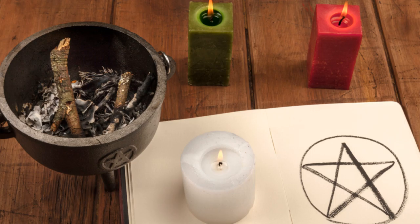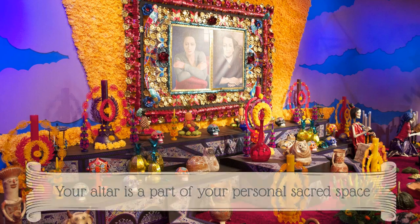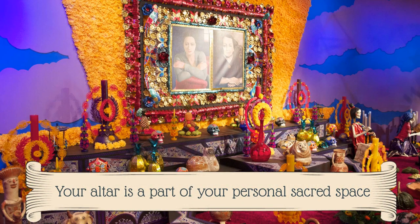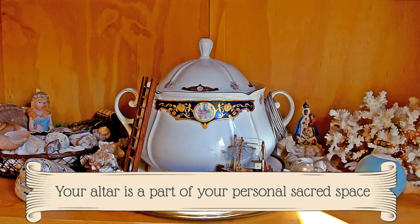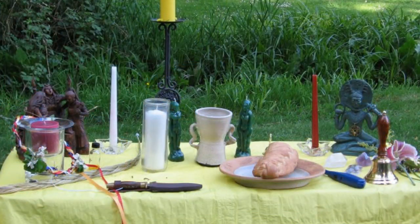Altars can be as elaborate or as simple as you desire. There is no specific reason, other than personal choice, to have an elaborate or expensive altar. Remember that the altar you create is a part of your own personal sacred space, so it should hold objects of personal connection.